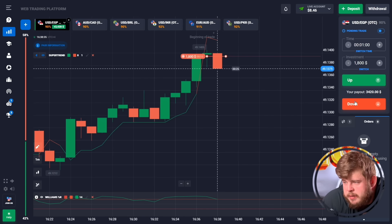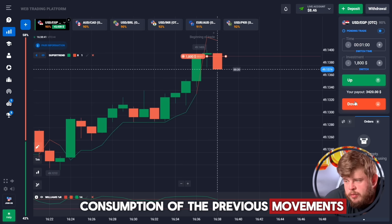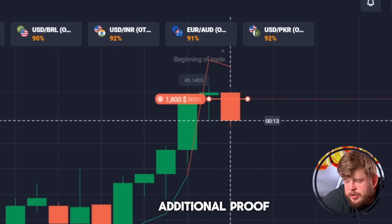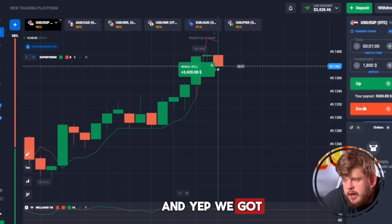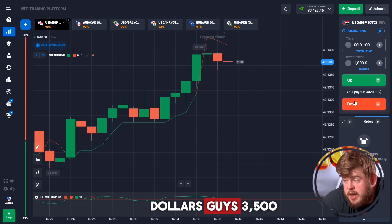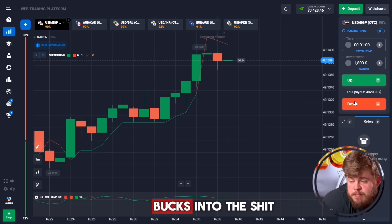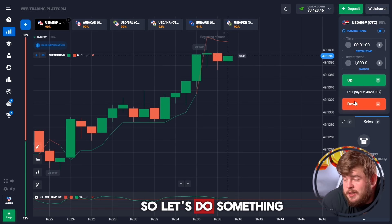The current candle is showing bearish consumption of the previous movement — the previous green candle. This gives additional proof that price will continue falling. We got our profits — three thousand five hundred dollars! We turned our seventy bucks into that, and this is just the start.